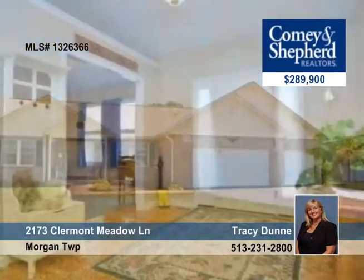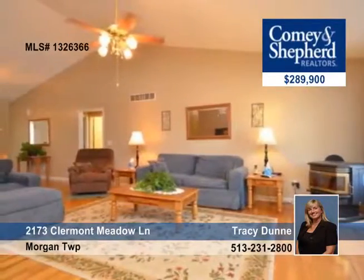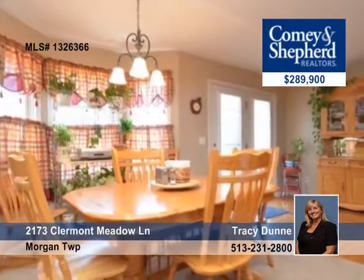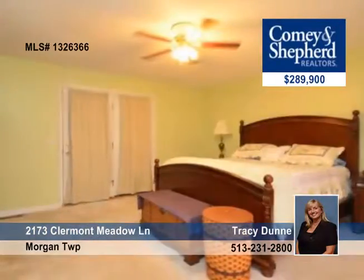Escape to true tranquility. This 7-year-old custom-built ranch on 5 acres has it all. It includes a 3-car garage plus a 40 by 24 pole barn, large enough for your boat and motor coach.